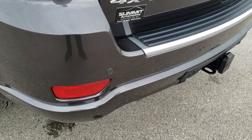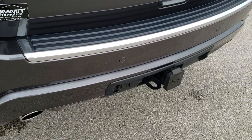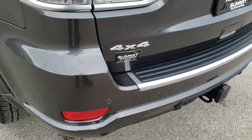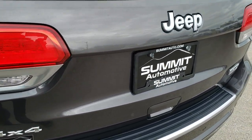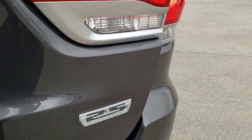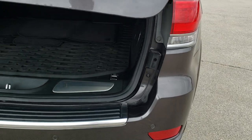Chrome-tipped exhaust. It does have the tow package with four-pin and seven-pin wiring and receiver hitch. The backup parking sensors, LED tail lamp running lights, and the rear gate is in excellent condition as well — no dents or dings. It is a power liftgate.